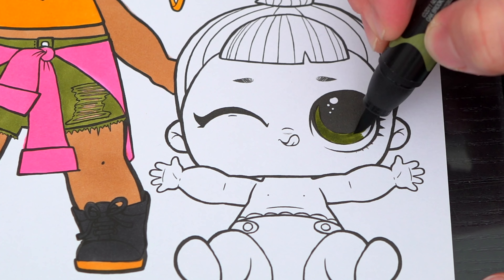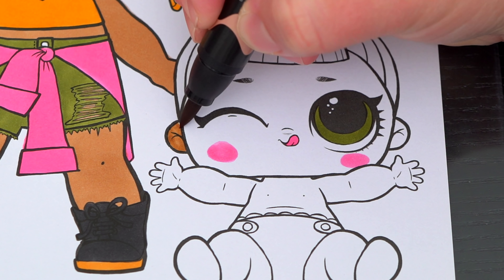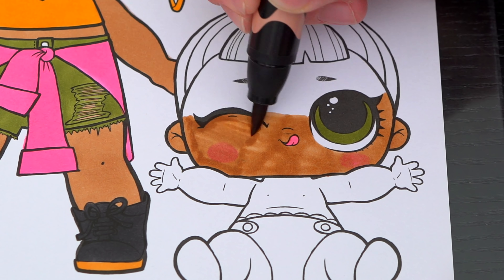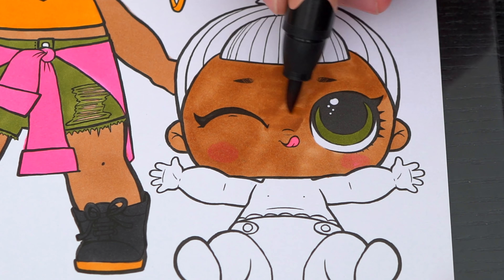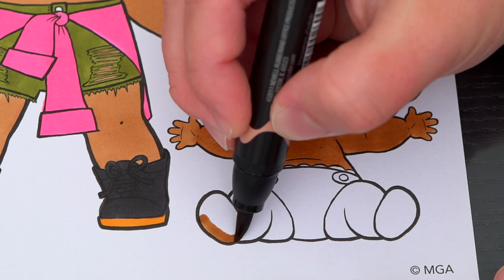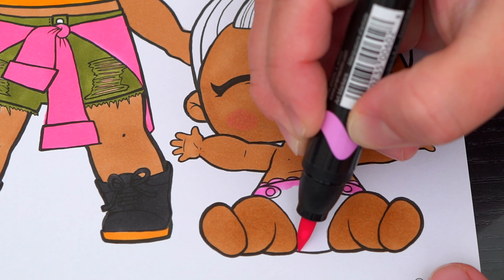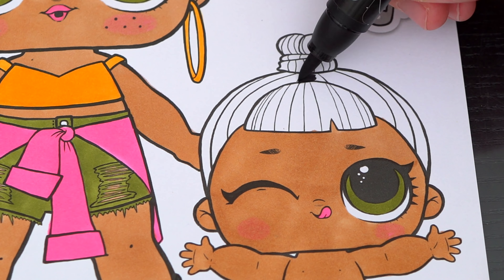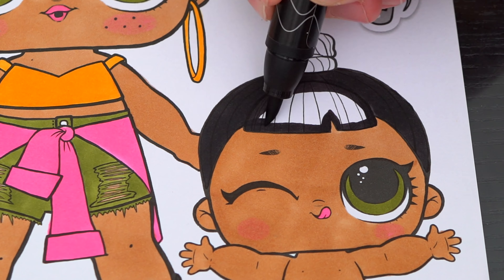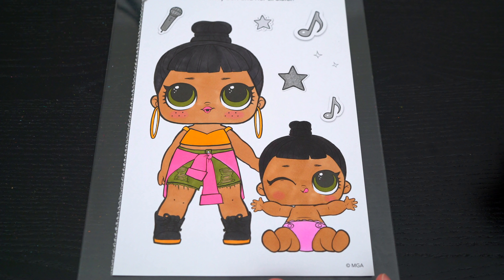And let's color in her outfit gold, green, and pink with black and tan shoes. Now I'm all finished coloring in Honey Bun. So adorable!